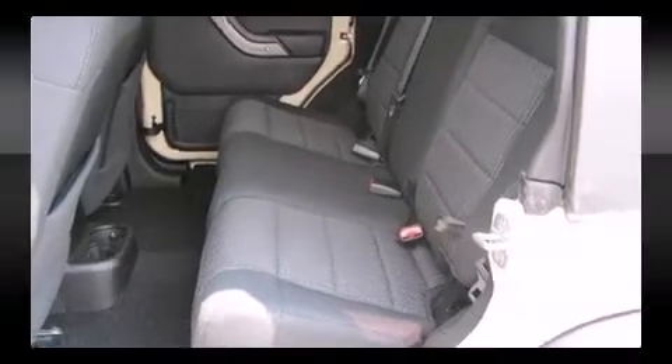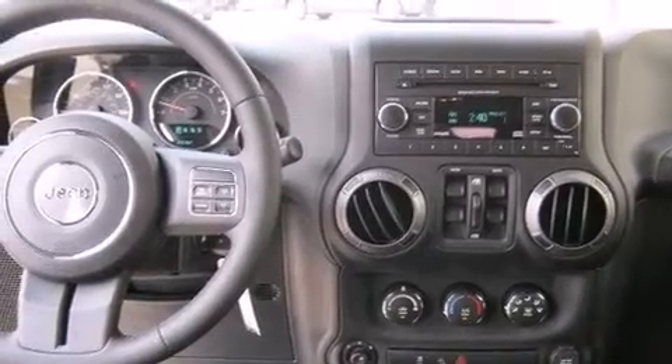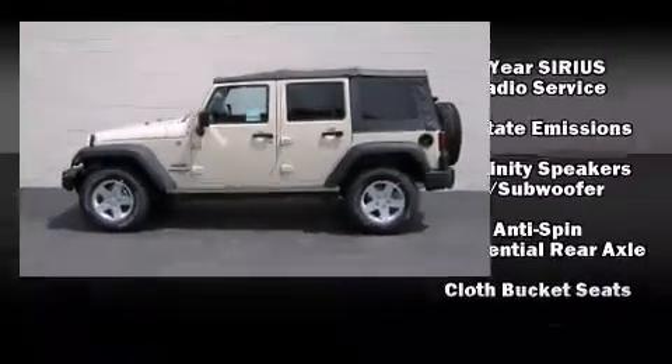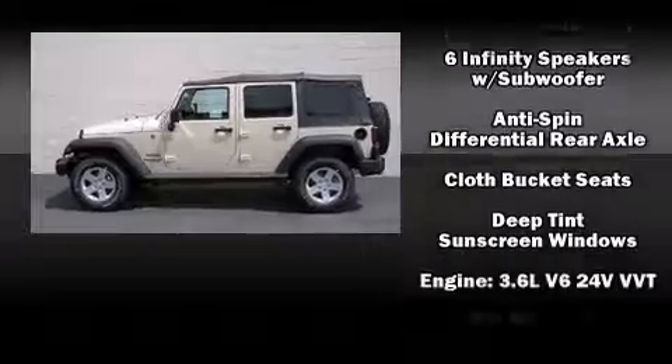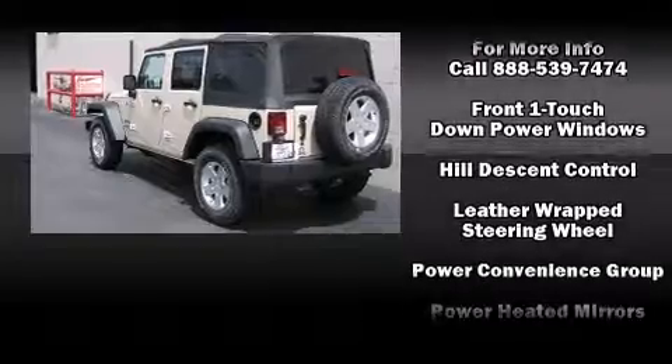Jeep ensures the safety and security of its passengers with equipment such as dual-front impact airbags, integrated rollover protection, traction control, brake assist, a security system, and four-wheel disc brakes with ABS.